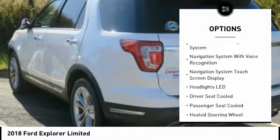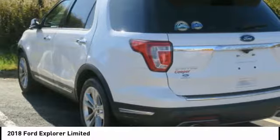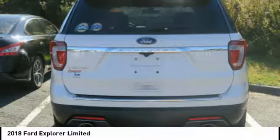Remote engine start. Ambient lighting. Power brakes. Braking assist. Voice activated navigation system.